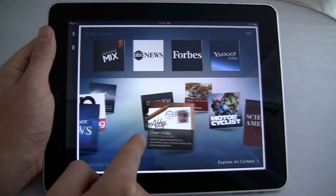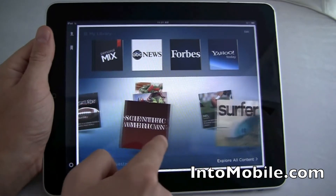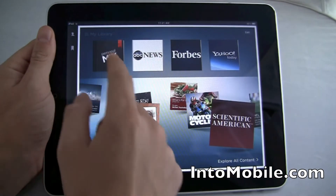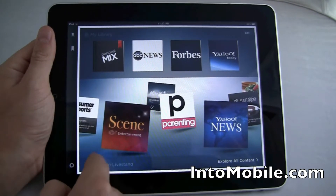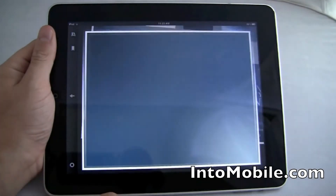Right away you notice it's very visually pleasing. This is pretty much all HTML5 down here — very responsive, looks pretty. These are some of your news sources, my library. You can adjust those, and these are featured on LiveStand. Explore all the content — we'll click on those in a second.